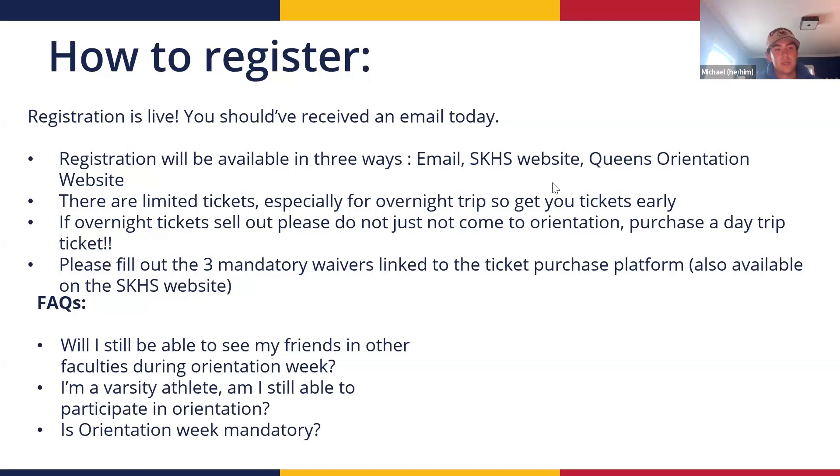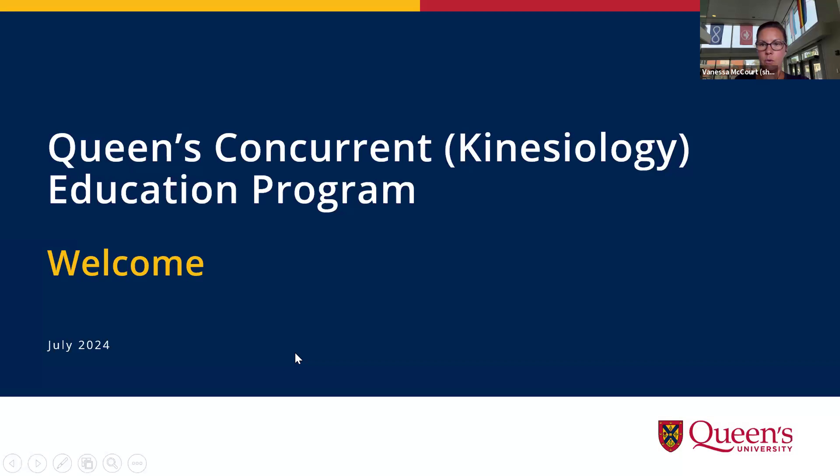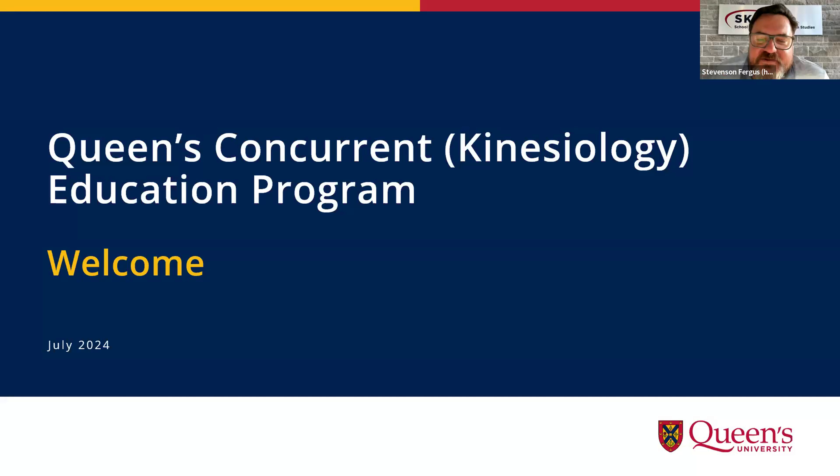They should also be on the Queen's orientation website and the AskAHS website. Thank you, Michael. That's it for questions for the general presentation — thank you all for coming. We'll close off the general session here. Students and parents who need to leave may do so. If you are in the Kin Concurrent Education program, please stay for a few more slides specific to the Con Ed portion of your degree.